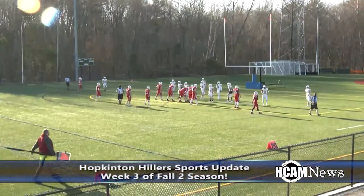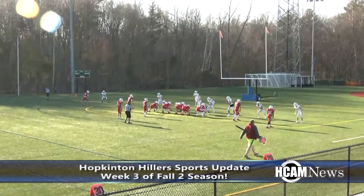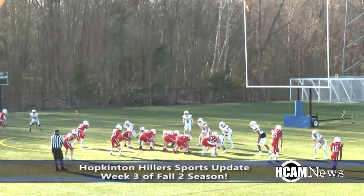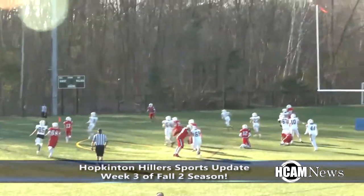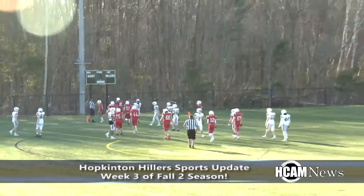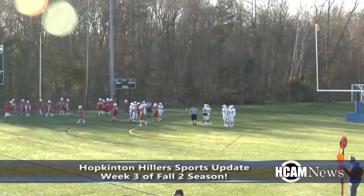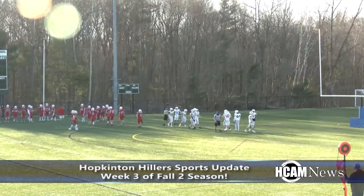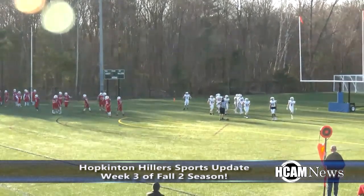In the fourth quarter, Holliston found the end zone. Marked at the Hillers' three yard line — Riley lines it up out of the pistol with Colson in the backfield. He fakes the handoff, throws to his left, has a wide open target and it's hauled in for a touchdown. A three-yard reception to Holliston's Colin Kerr from quarterback TJ Kiley makes it an 8-6 game.